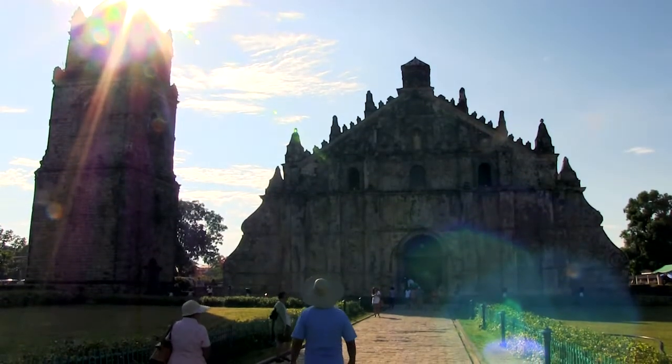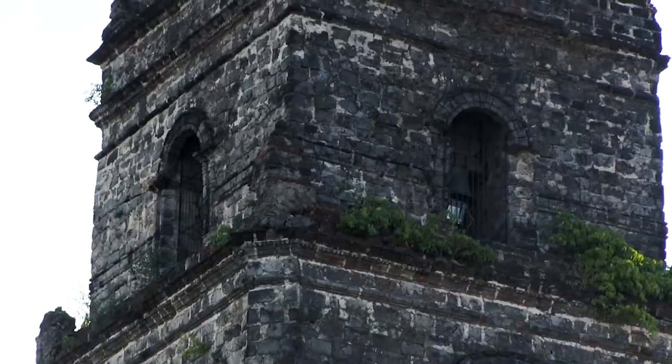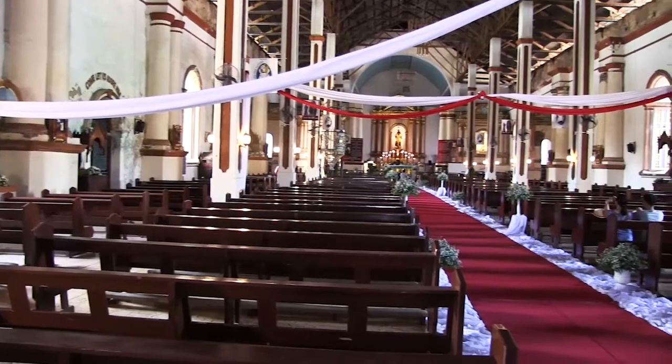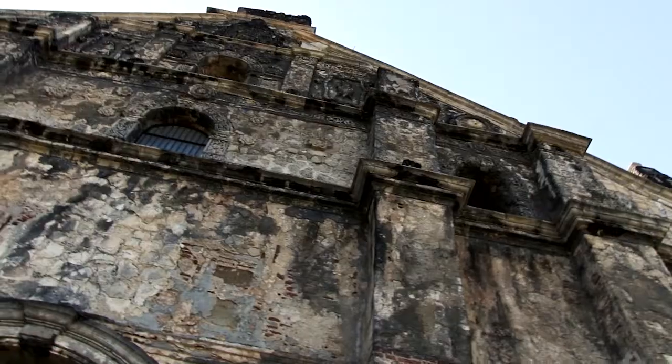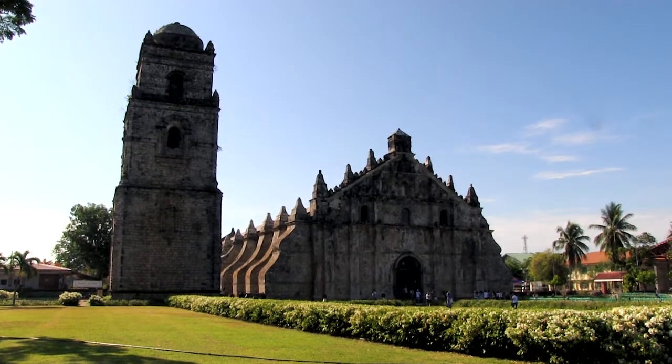After an adrenaline-pumping start, take a breather and embrace the beauty, history, and solitude on a visit to the Paoay Church — one of the country's oldest and most beautiful churches in the Philippines. It's also a renowned UNESCO World Heritage Site.